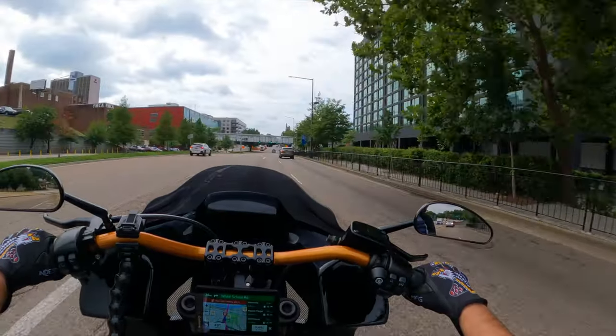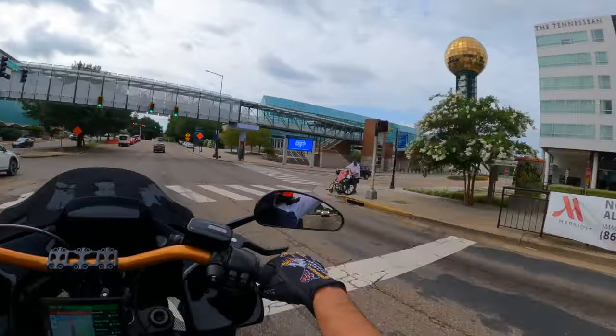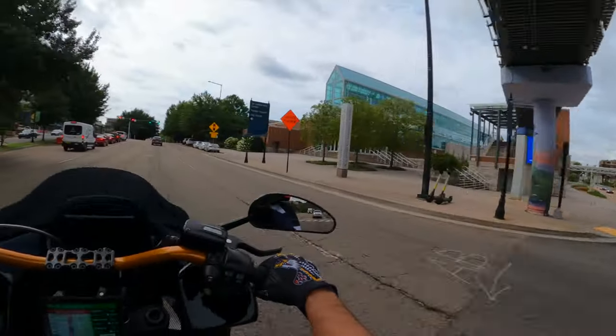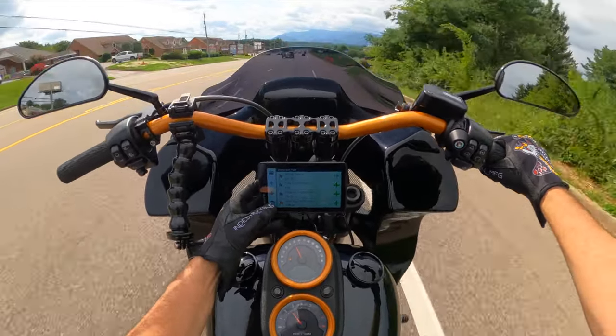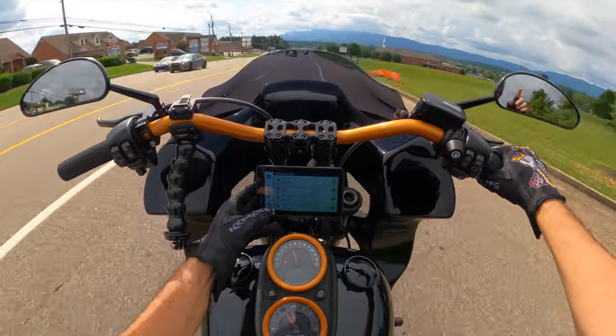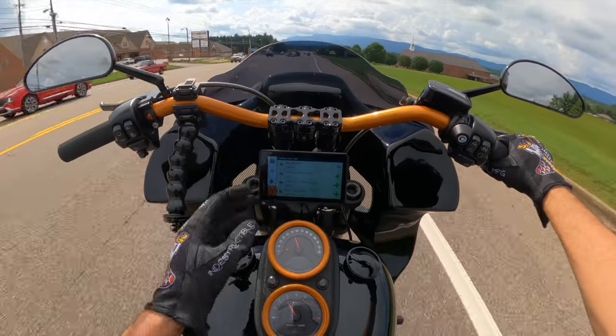Headed to Seneca, South Carolina. There it is — time to destination: four hours and 55 minutes, 198 miles. Let's go!